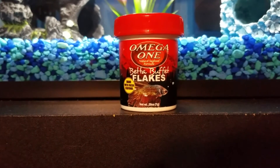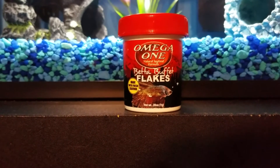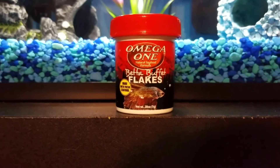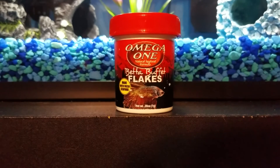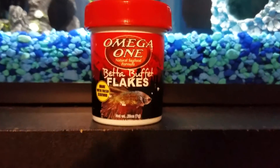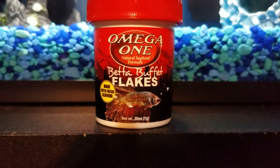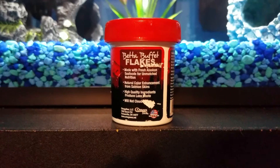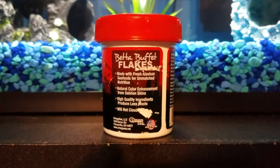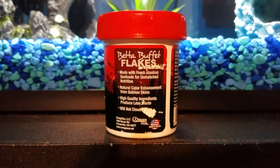Moving on to the next one — the Omega-1 Betta Buffet flakes. This comes in a red container and on the front it says the brand name, has a betta fish, and says made with fresh seafood. On the back it shows the name and about the product, and it's the same information as the pellets.